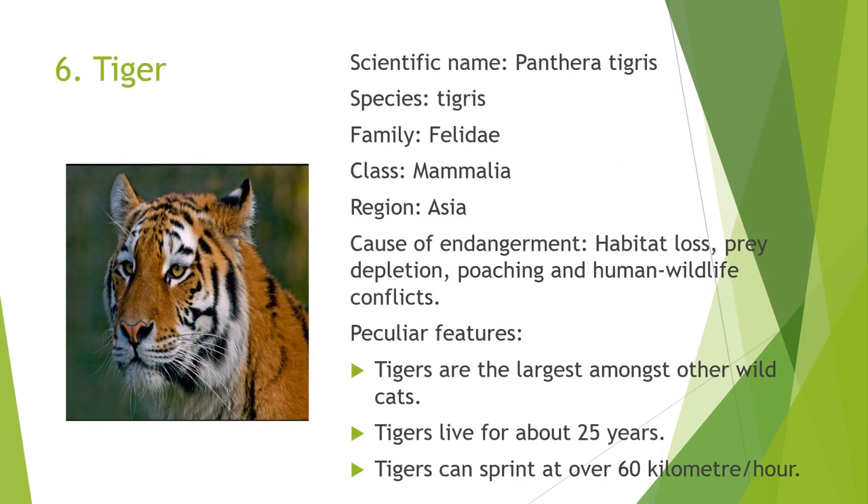Next is the Tiger. The scientific name of the tiger is Panthera tigris. It belongs to the species tigris, family Felidae, and class Mammalia. It is found in the region of Asia. The common causes of endangerment are habitat loss, prey depletion, poaching, and human-wildlife conflicts. Its peculiar features are that they are the largest among other wild cats, tigers live for about 25 years, and can sprint at over 60 km per hour.